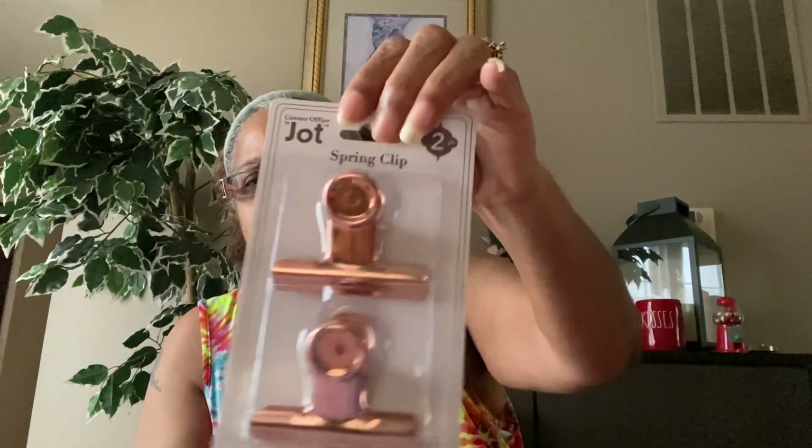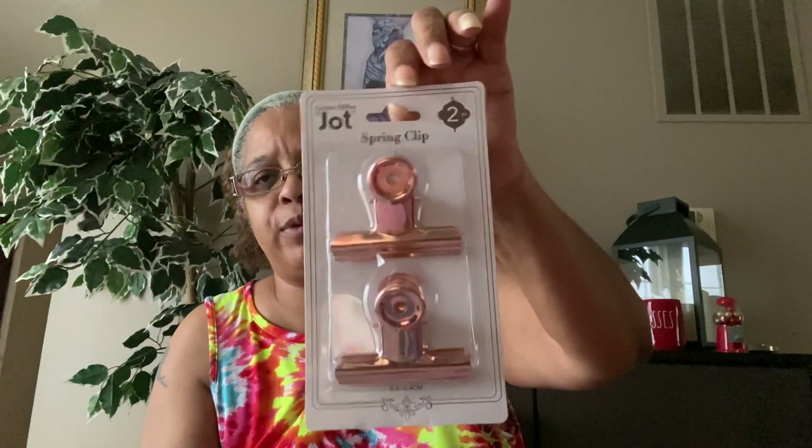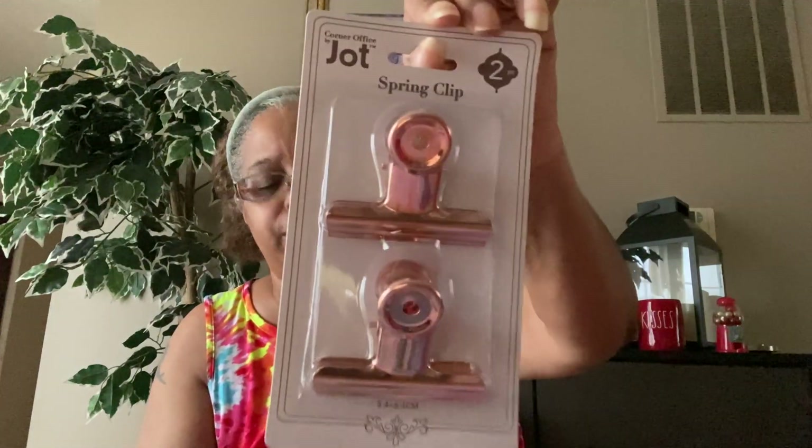I already bought and showed you paper clips and binder clips in prior videos, but I also saw these — spring clips in rose gold by Jot. I loved them so I picked up two for my office.